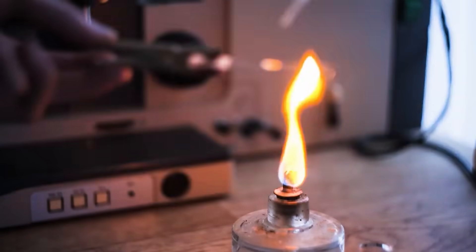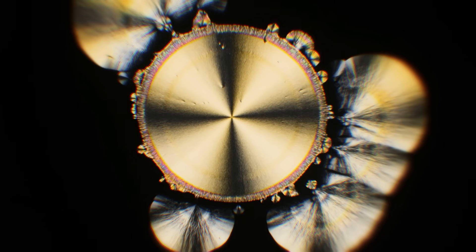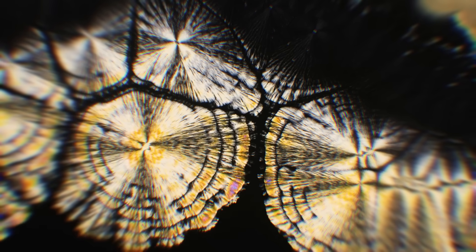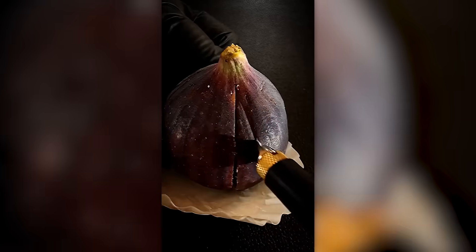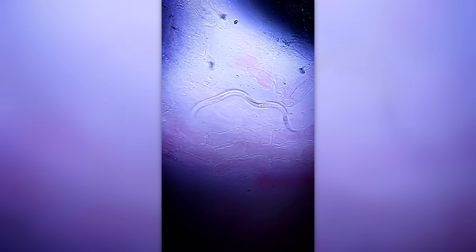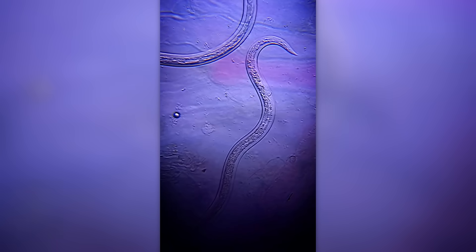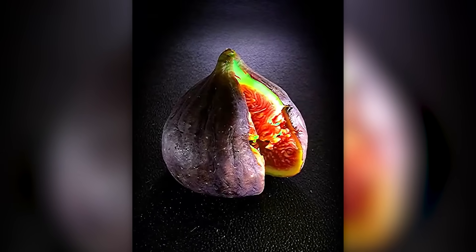One more proof that nature has already thought of everything for us — just look at this colorful performance. This is the appearance of vitamin C crystals growing under polarized light under a microscope. The following mesmerizing video is dedicated to fig lovers. This plant is pollinated by insects that carry parasites called nematodes, and they end up in the sweet fruit.